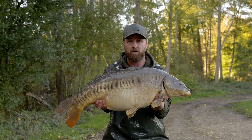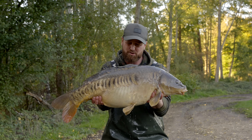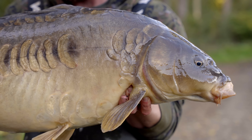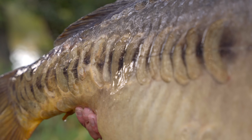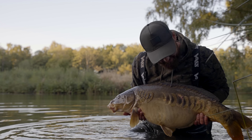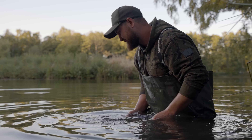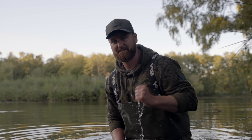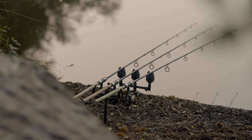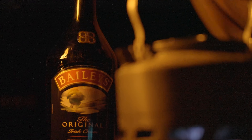Following a little lull in the action, true to form just as the light started fading, the middle rod again rattled off from the same spot, resulting in this stunning 24-pound-and-a-half linear. I'm absolutely over the moon with this session — the fish are continuing to get bigger and they're just as good looking. The sun had now set on a brilliant day's angling, and that was our cue to get some food on. The full moon was now imminent and I was hoping the prolific action during the day would continue into the night.